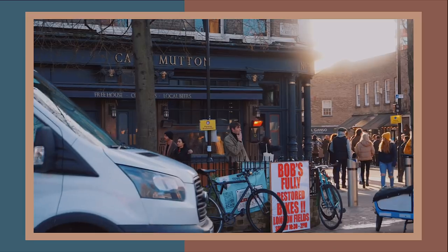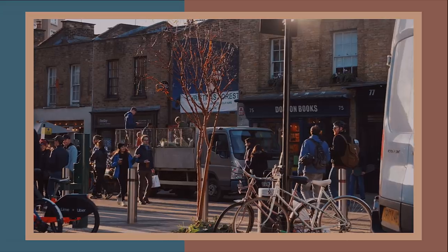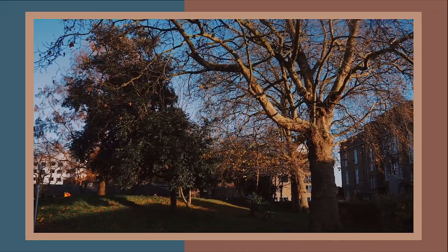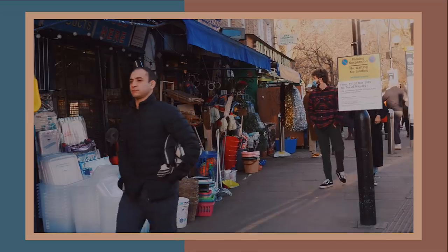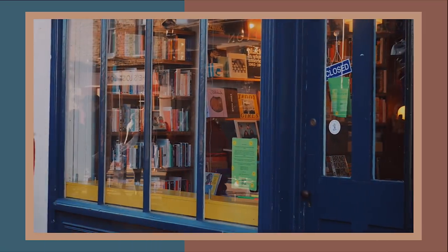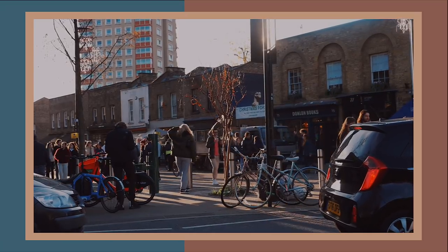Broadway Market is a Victorian street market situated in the borough of Hackney. In the future it can be reached via Bethnal Green Underground Station, London Fields Overground, and various buses to St Joseph's Hospice on Mare Street. As of right now, Broadway Saturday Market is still open for essential items, and Broadway Hot Food Market is open on Sundays from 12 o'clock to 6:30, with essential shops remaining open every day.